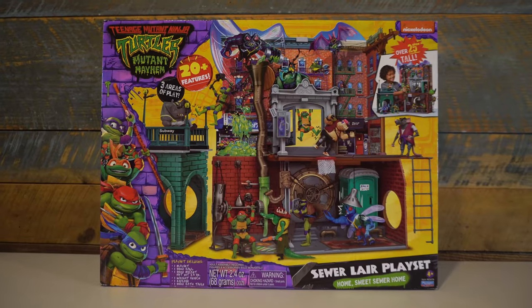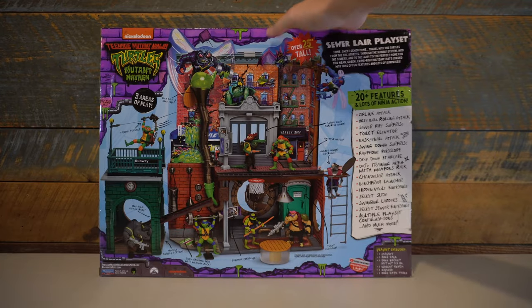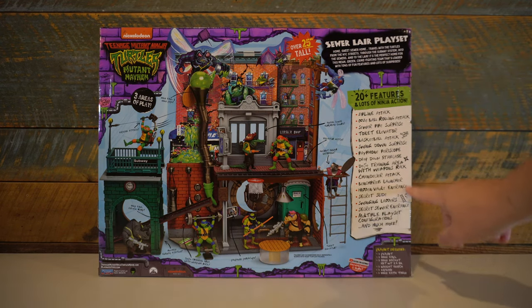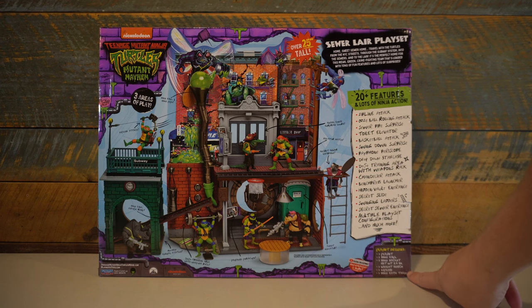There's no painted art on the lair on the front or the back — it's all pictures of the actual playset. The packaging also highlights that it has over 20 different play features, with a lot of them being variants from previously released lairs.